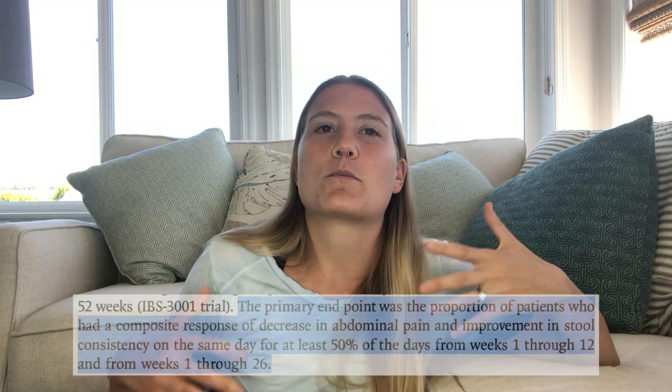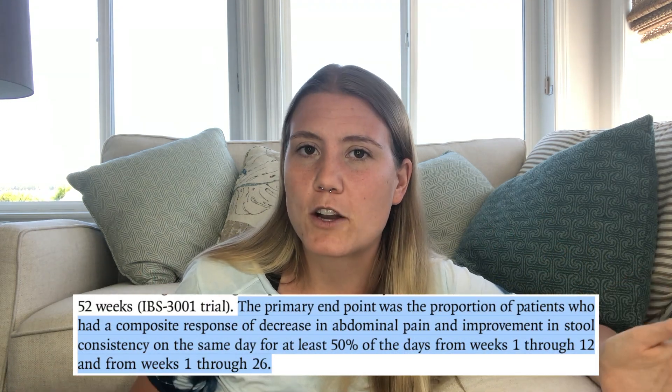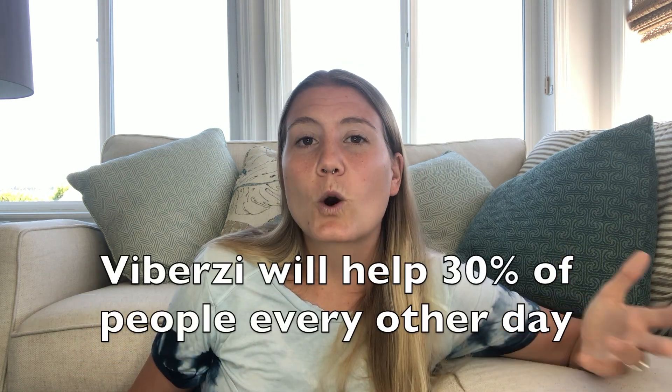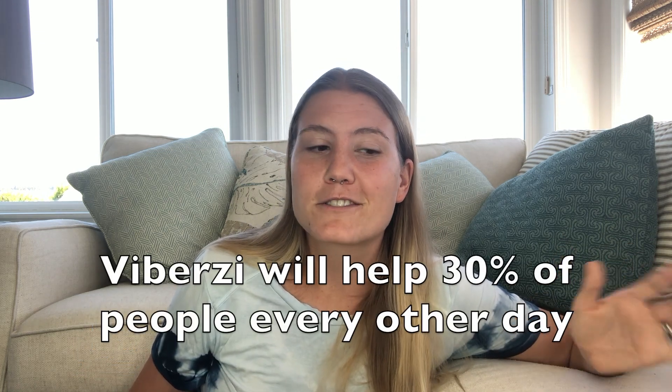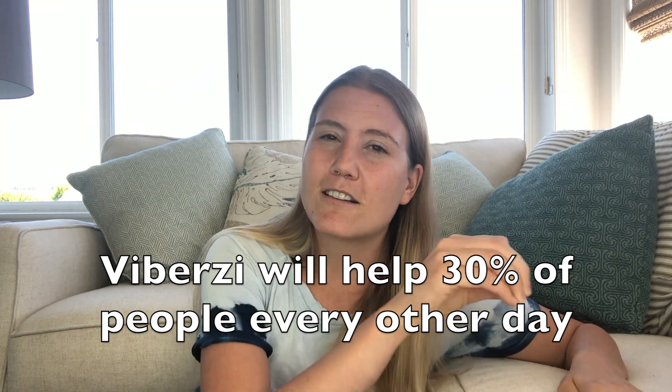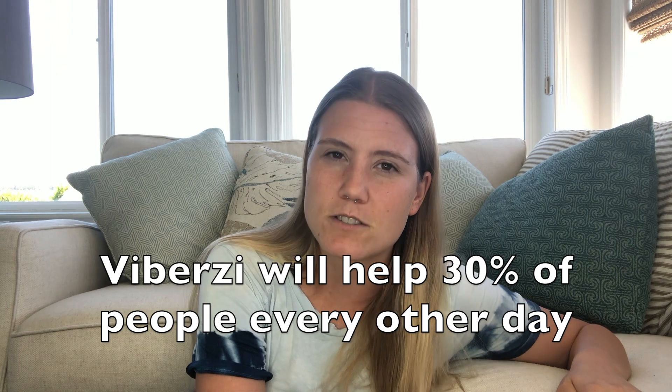But what does that actually mean? Well, the researchers defined their primary endpoint as patients who were better 50% of the time while taking the drug. So, according to these trials, Viberzi will help 30% of the people who take it 50% of the time. Because of this, Viberzi isn't usually considered in the first line of treatments for IBS-D—it's usually prescribed when other, more conventional treatments fail.